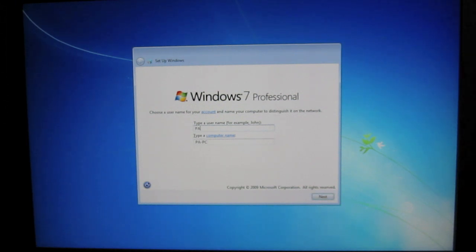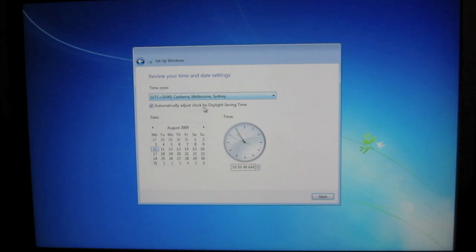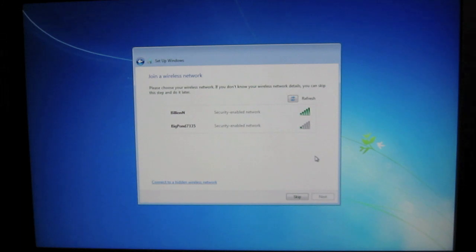I'll just give it a login name — I'll call it MacProWin7. Don't need a password. I'm in Brisbane. The time here is about 9 o'clock. It's the 10th. It's already detected my Wi-Fi.